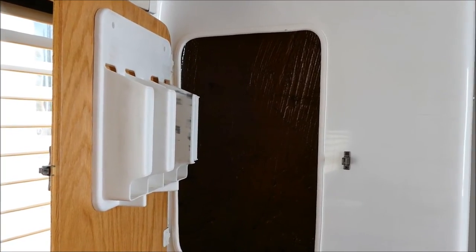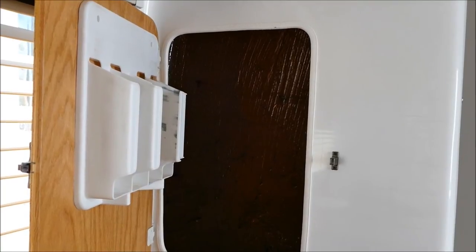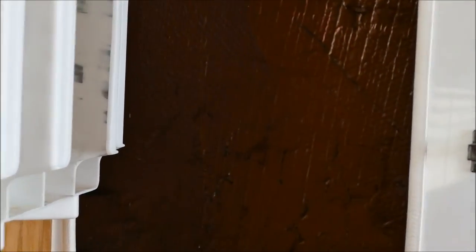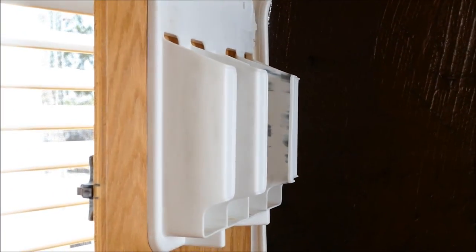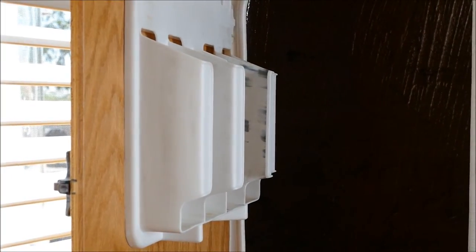This big storage cabinet is a little bit difficult to make a video of because of the lighting, but it does have quite a bit of room for various things. We also have a holder for paper towels and plastic wrap and so on on that door.